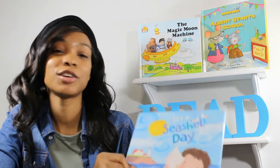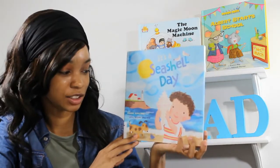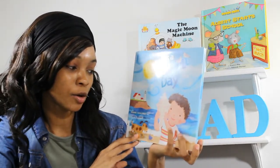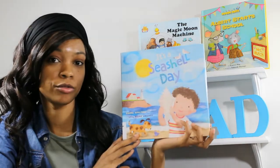Hi everyone, it's time to read. I got a great book to read to you all today. It's called It's a Seashell Day by Diane Okatree. Art by Elliot Korloff.